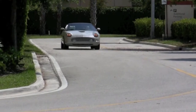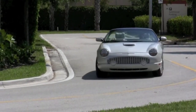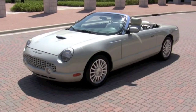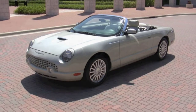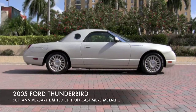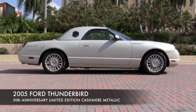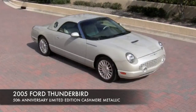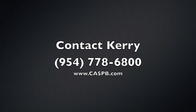Community Auto Sales has been in the same location since 1987, located just a quarter mile north of the Palm Beach International Airport. Many customers fly in to take ownership of their new vehicle, or Community Auto Sales can assist with arrangements to have your car professionally delivered right to your door. To get more information and the price of this 2005 50th Anniversary Limited Edition Ford Thunderbird, contact Cary today at 954-778-6800.